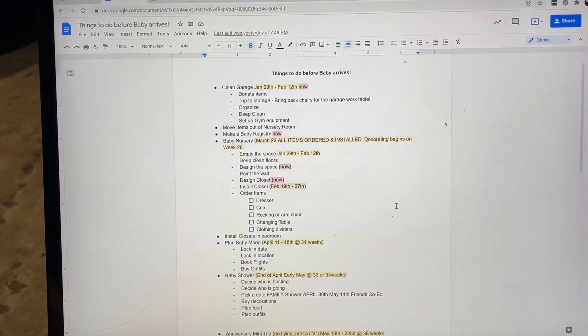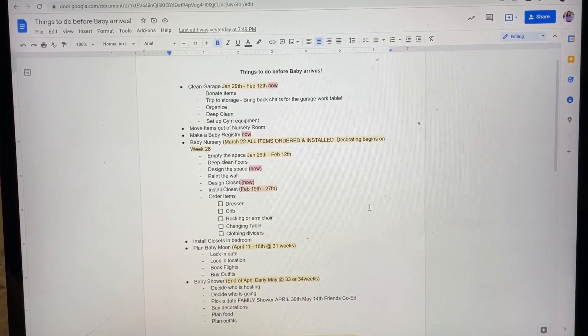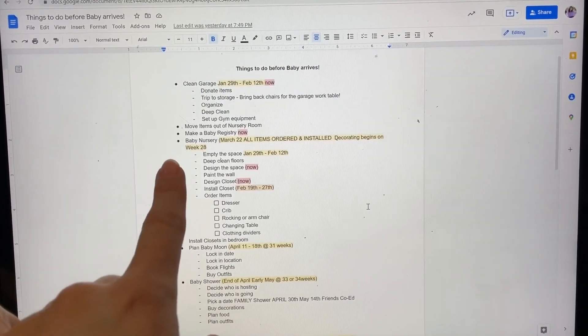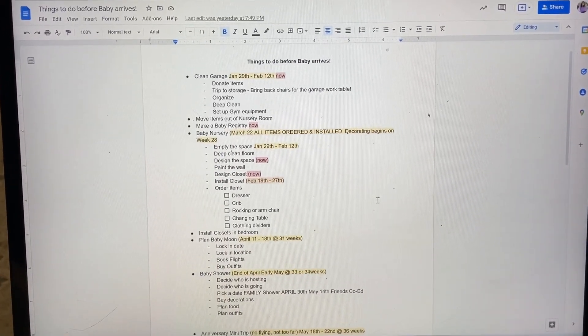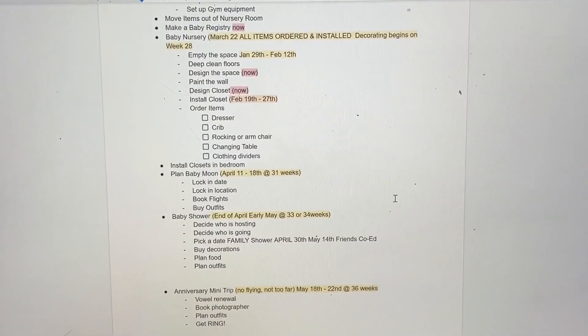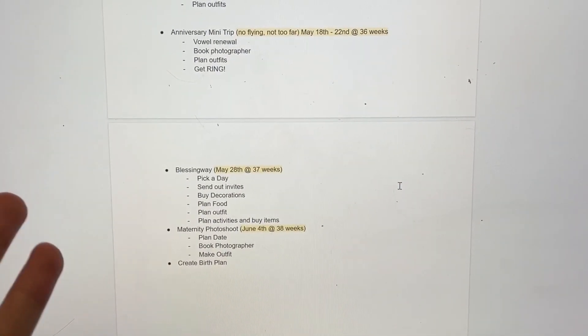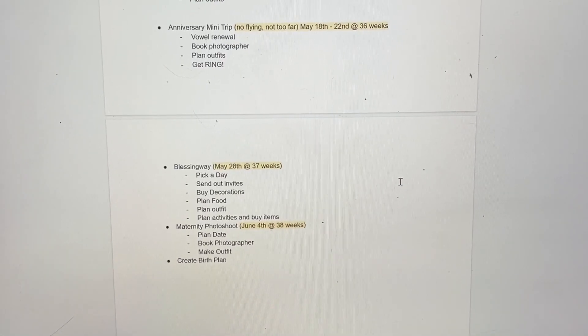Here's what I've got on a doc — we've got to clean our garage, and I put the date we have to do it and how many weeks I'll be. Installing stuff for the nursery, getting our closets installed, the baby moon, the baby shower, an anniversary trip, a blessing way or mother's blessing, and different dates for photo shoots to get those maternity pictures in. Listing everything out has helped me so much.